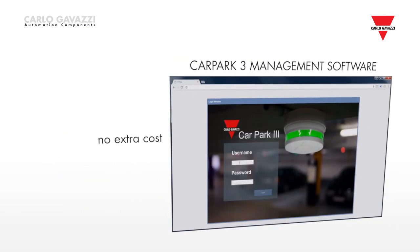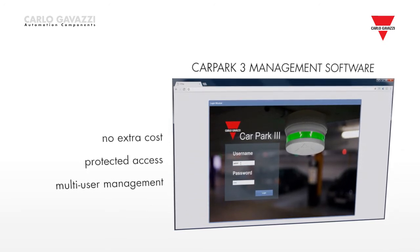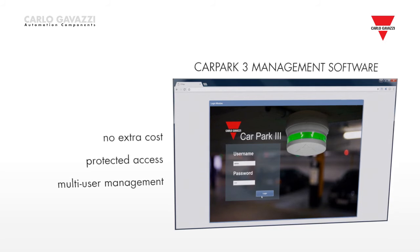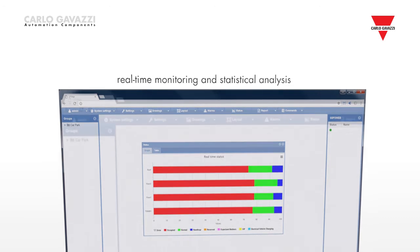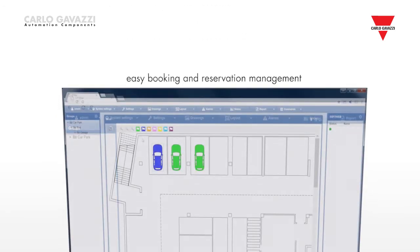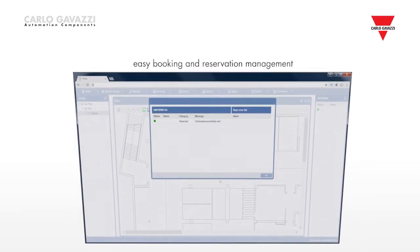The car park management software, included with the controller as a web server at no extra cost, offers protected access by different users and in different languages via a standard browser. Real-time monitoring and statistical analysis can be carried out via a user designed dashboard.